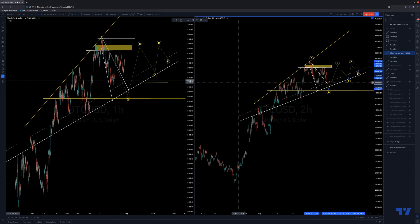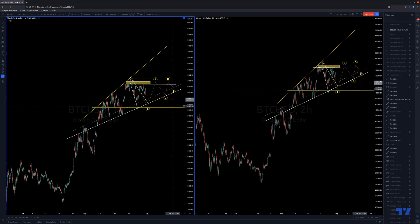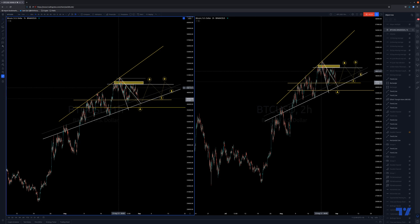Hey, good day traders. Looking at Bitcoin and giving an update, pointing out some key levels. It does look like a boring wedge and it does look bearish at the moment. I'm just trying to give a bullish perspective but I'm not that hopeful — I do believe that we would likely break down.